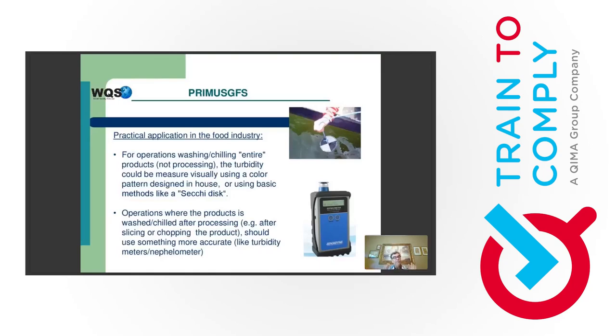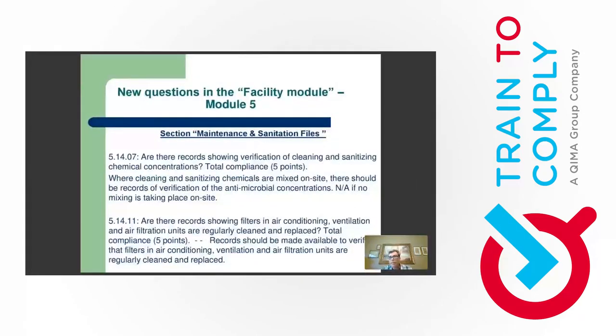These turbidity measurement ideas are not in the official guidelines — they're based on my own experience and recommendations. Moving to the next new question in the maintenance and sanitation files section: are there records showing verification of cleaning and sanitizing chemical concentrations? This is a new and positive requirement.